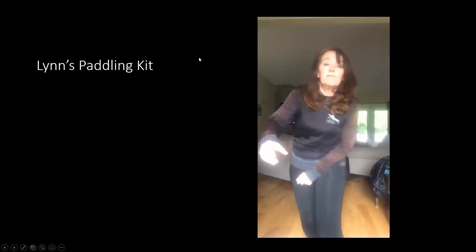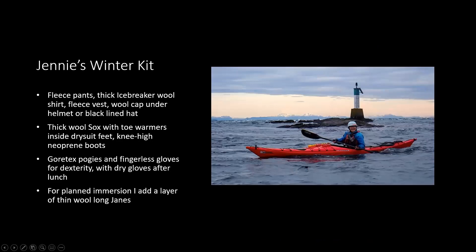Lynn adds that she has a new Gore-Tex suit on order — a women's specific one, as the p-zip on the unisex has been a bit awkward. Jenny's recent picture shows her wearing fleece pants, a fleece vest, and thick wool socks inside her dry suit feet, with knee-high boots, pogies, and fingerless gloves for dexterity, plus dry gloves afterward. If going in the water for rolling or rescue practice, she adds another layer of thin wool long johns. That's Jenny's winter kit.